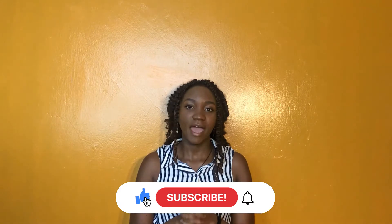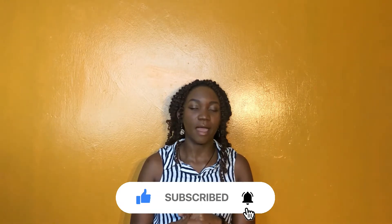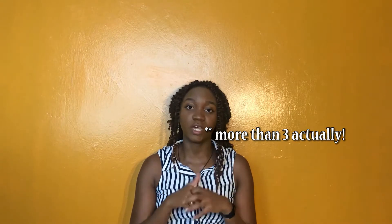Hi everyone, I'm Sarah Pukki. Welcome back to my YouTube channel. Please don't forget to subscribe and turn on your notifications so you don't miss out on a single new video. In this video, following up from our Side Hustle Small Business Daring series, I'm going to share three ways to automate your business so you can focus on the things that you love to do.